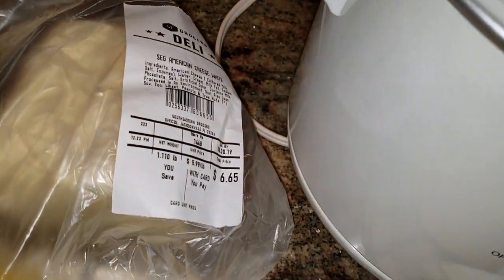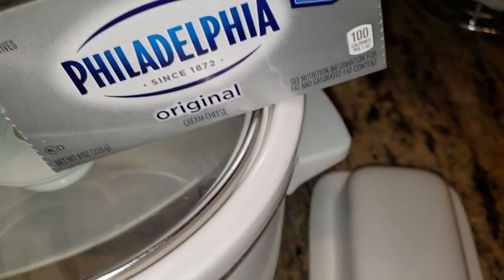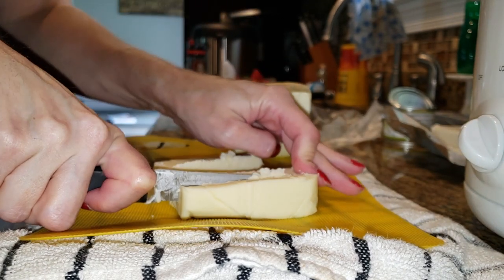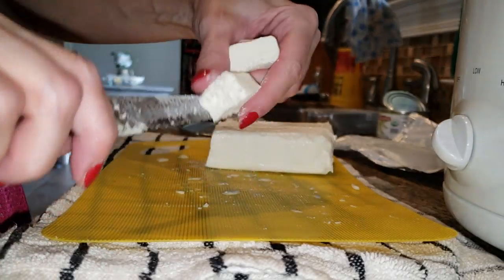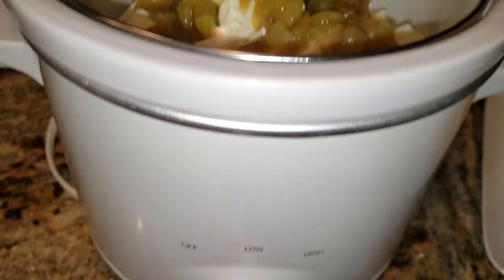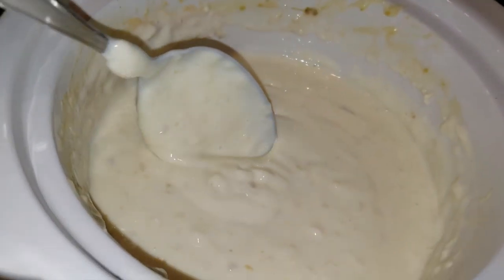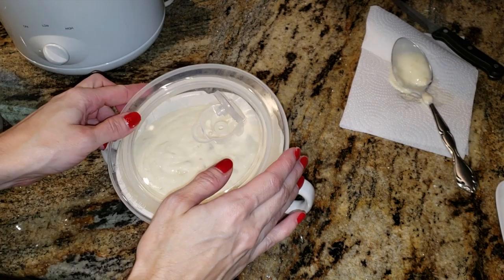It wouldn't be a prep video without the keto queso. It's pretty basic: white American cheese, green chilies, cream cheese, and butter — throw it all in the crock pot and you're good to go. You can also make it on the stovetop and it'll be a little faster; just don't let it scorch and keep stirring. It is so good with some pork rinds or cucumbers. Trey uses his chips, but if you're doing strict keto, pork rinds and cucumbers are delicious.